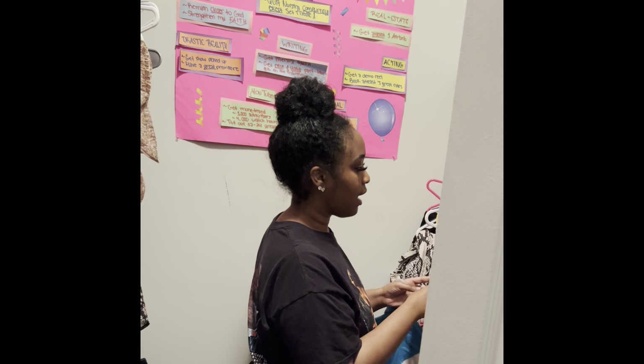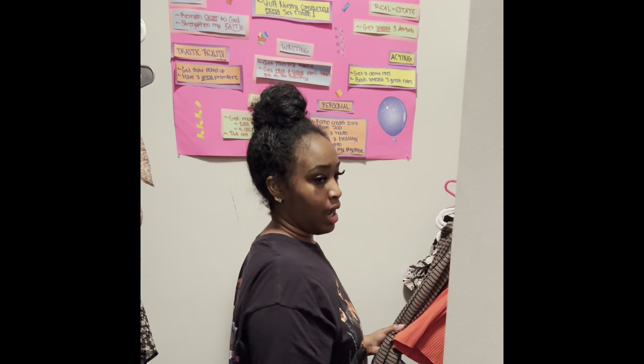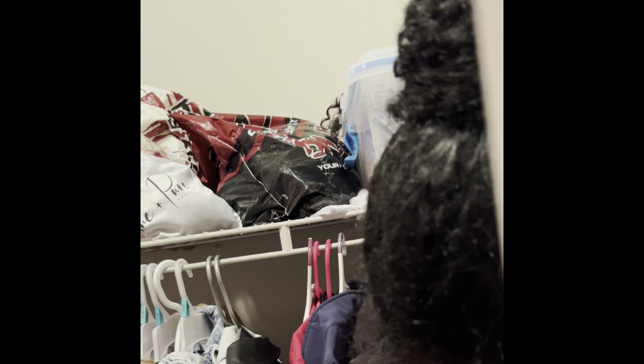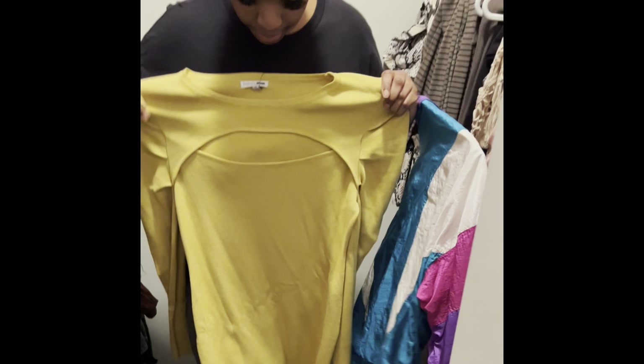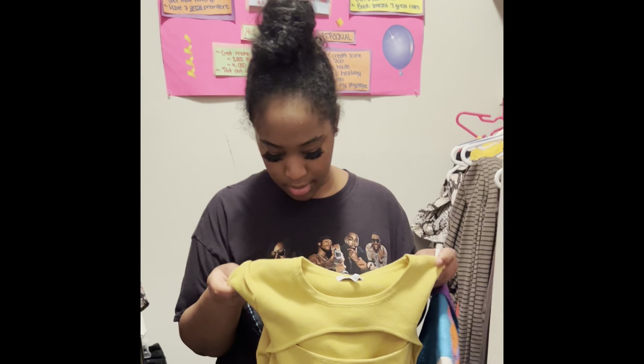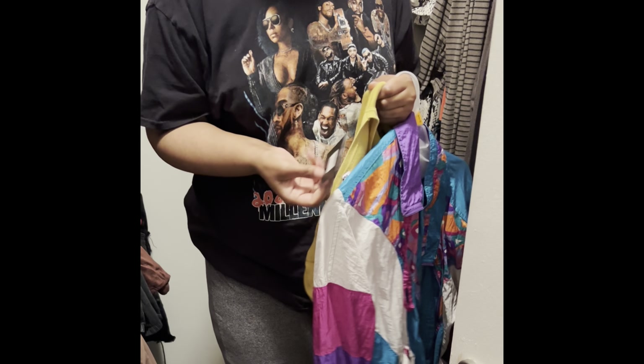Besides that one, I literally have no idea. I'm just now looking at my closet — don't know if I should wear a skirt or a jumpsuit. I have a couple outfits from Fashion Nova I haven't worn, a couple dresses. This one might be a little casual, and I still have the price tag on it. I also got a velvet dress but that's way too dressed up.